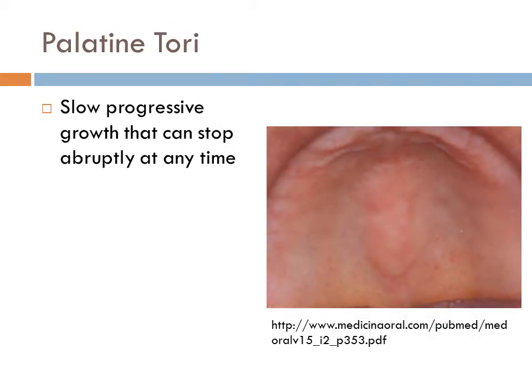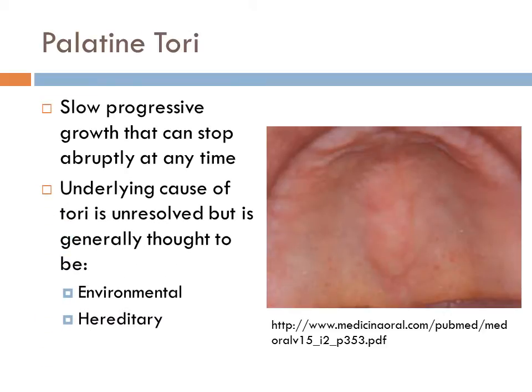Palatine torii have a slow progressive growth that can stop abruptly at any time. The underlying cause of the torii is unresolved, but it is generally thought to be environmental or hereditary.